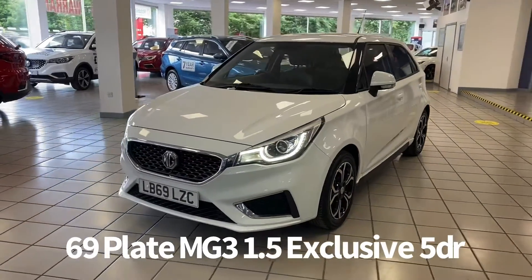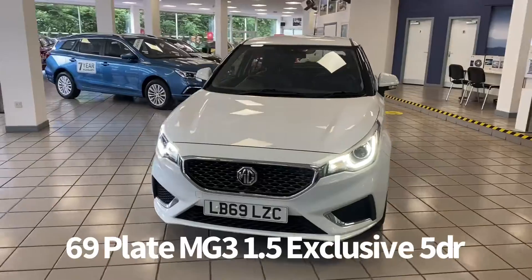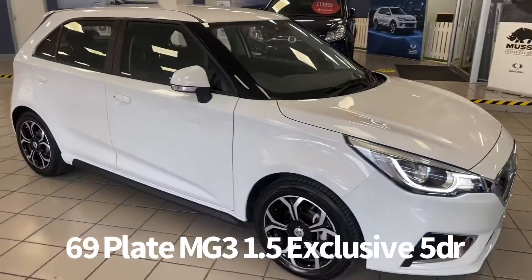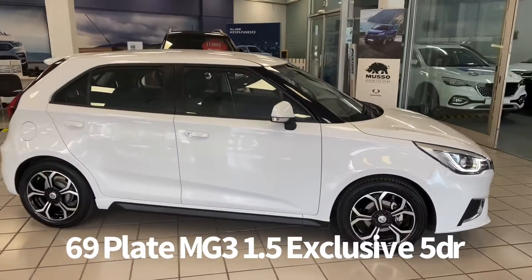Welcome to the Fraser's MG video walk round for this MG3 we now have available. This is a 69 plate MG3 1.5 exclusive 5 door, finished in arctic white.